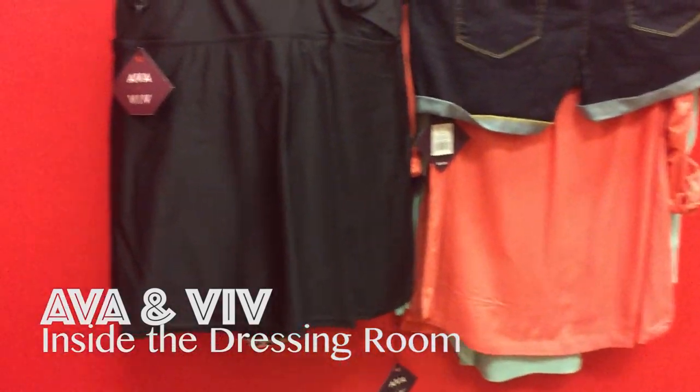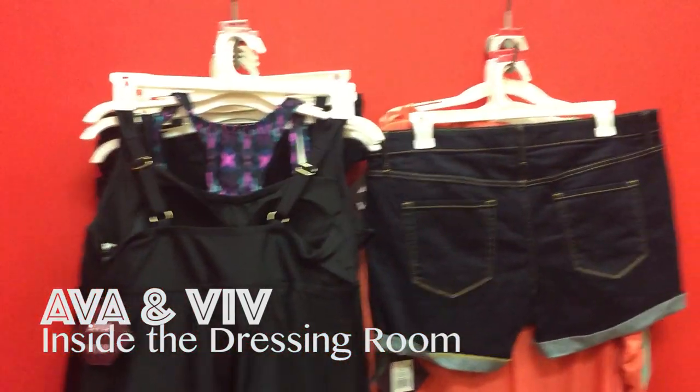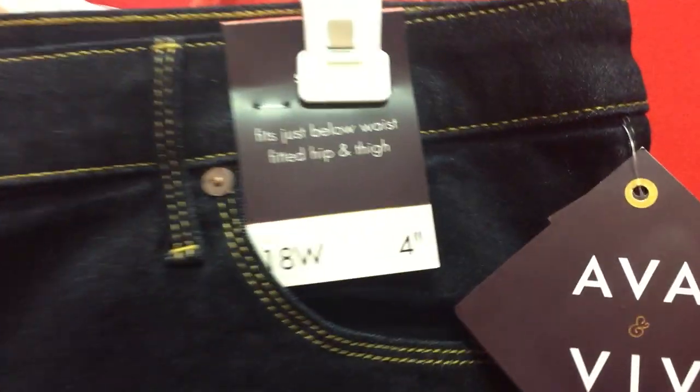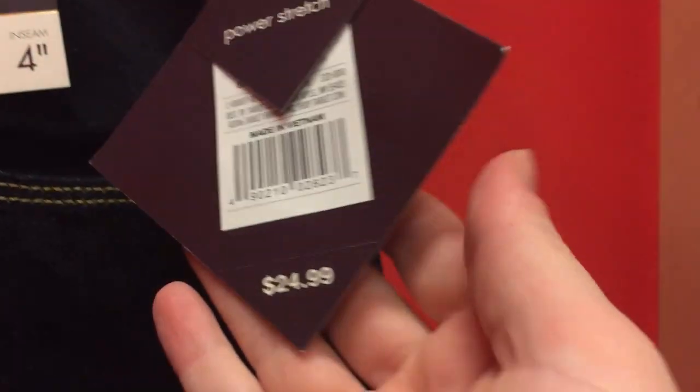Hey guys, welcome back into the dressing room at Target. The last time I was in Target, I saw a whole bunch of new Avion Viff stuff, mostly swimsuits, so I wanted to come back and try them on for you.